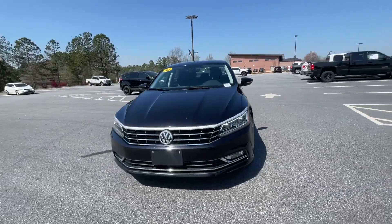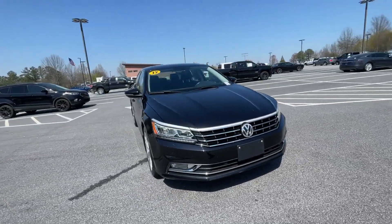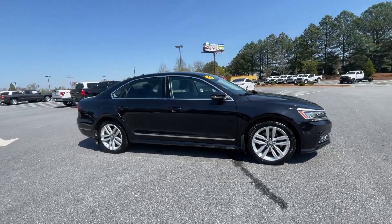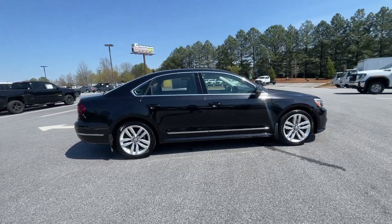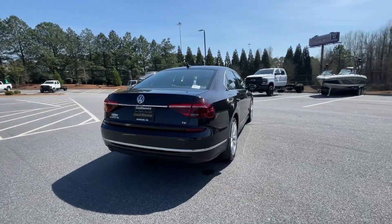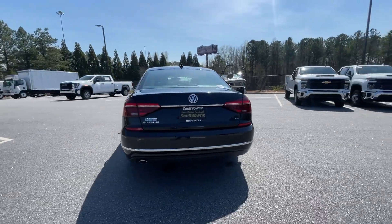You just found the 2017 Volkswagen Passat. With less than 50,000 miles on the odometer, this vehicle provides excellent value. This family-friendly Volkswagen Passat has the interior space and passenger amenities to make the journey relaxing and comfortable for everyone on board.